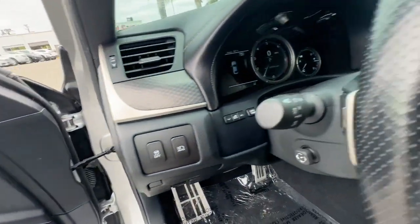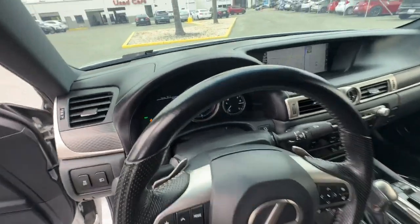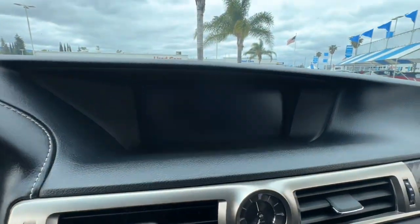Heated mirrors, power passenger seat, tire pressure monitoring system, dual zone AC, and heated front seats.